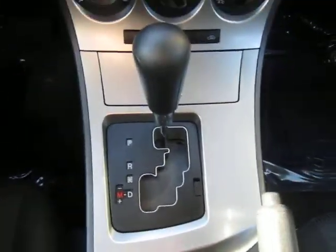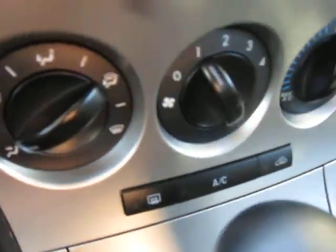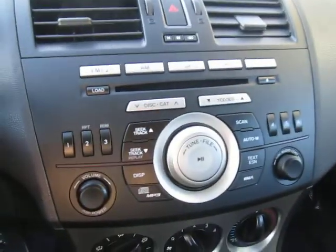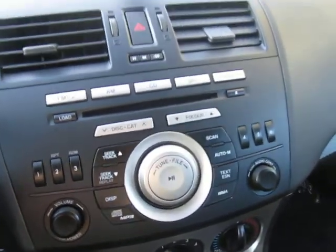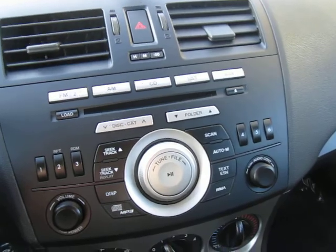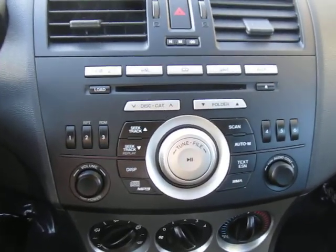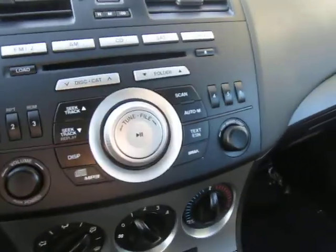Hopping in, you've got your automatic transmission with Tiptronic capability, your AC and heat controls up front, and up top your audio head unit, which is capable of MP3 playback and is satellite radio ready. You'll also notice an information center displaying whatever you've got going on in your music life.